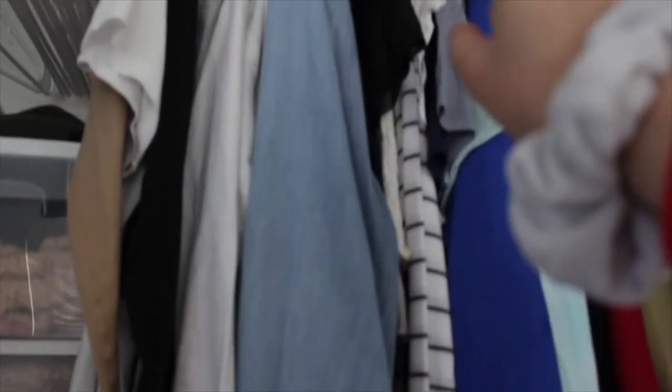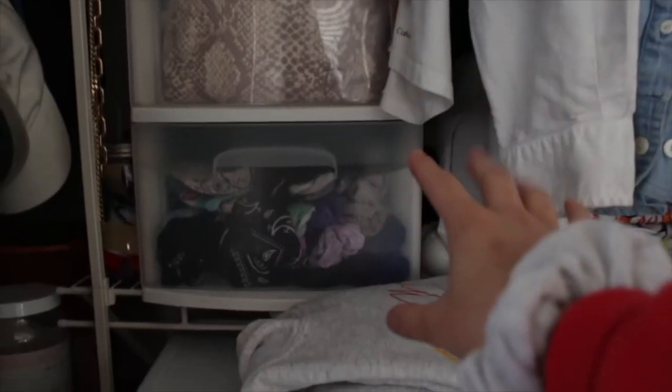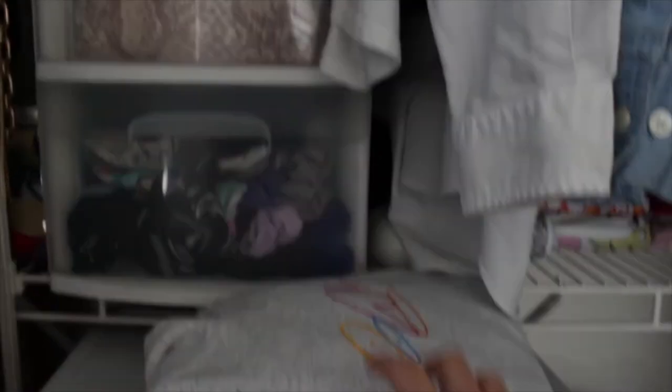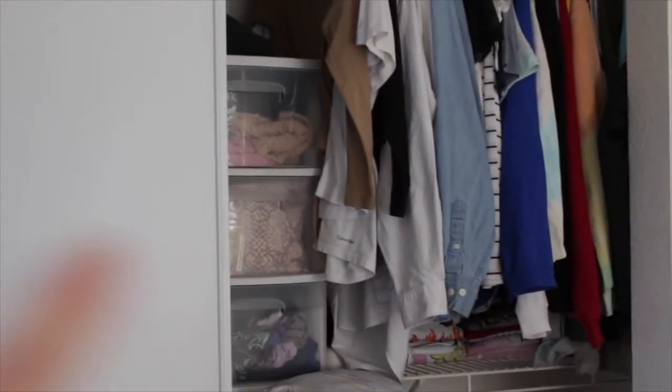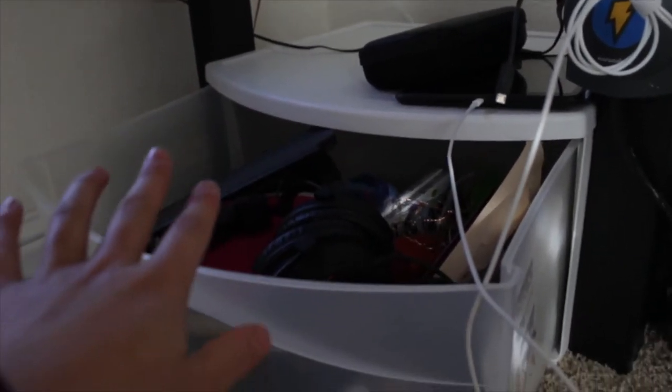I decided to fold all my graphic tees and put them underneath the hanging clothes rather than hanging them up, so I have more space to put the drawers there. I like that a lot better because before, the clothes couldn't hang properly — they'd get bunched up because the drawer was too high. And there was a set of drawers in the corner of my closet that was impossible to open, so it's much more convenient having it where it is now. I moved that drawer underneath my desk. Everyone has that one drawer they just throw everything into — that's this one for me. It's a little chaotic, but at least it's organized chaos — I know what's in there just in case I'm ever looking for anything.